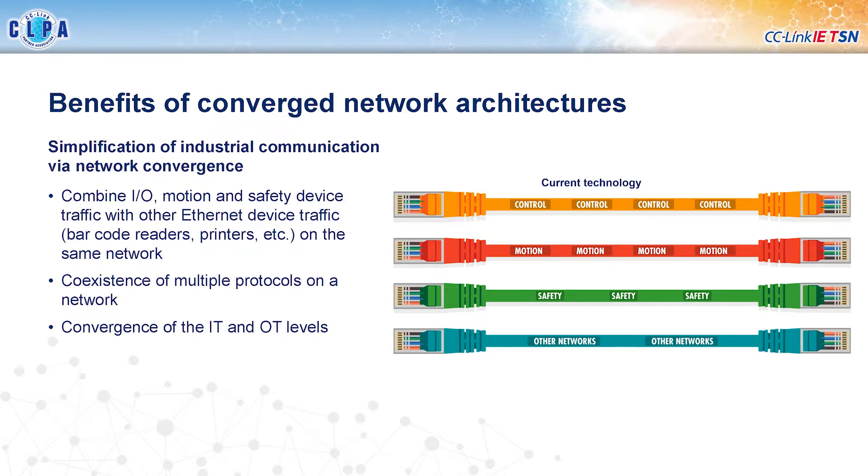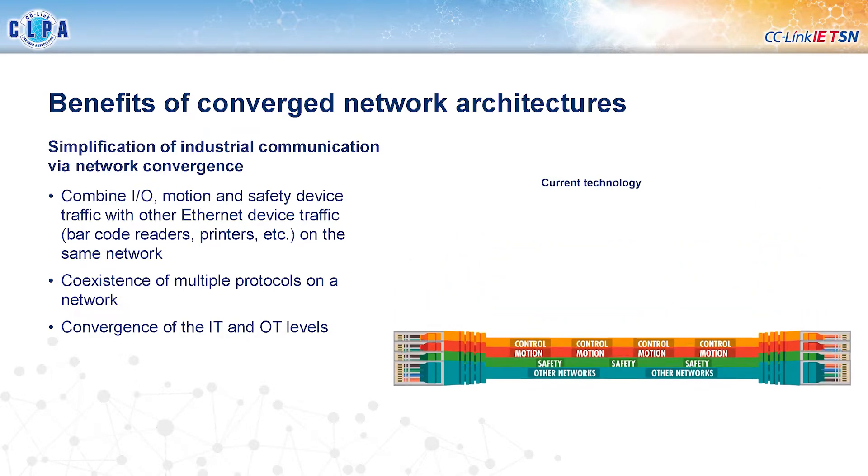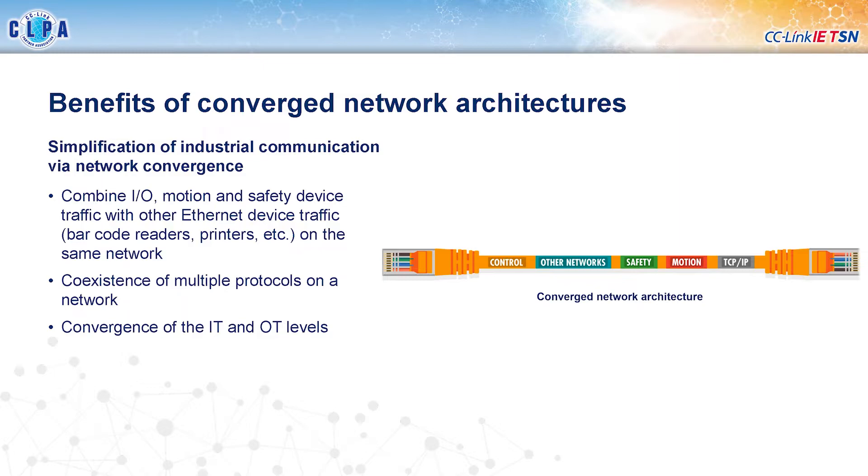A converged network architecture means that in the past it was common to have different kinds of networks in a machine or system doing different things, making things more complex, expensive, and difficult to maintain. A step forward was combining different kinds of automation traffic together on one network, and now with TSN we can take that further and combine other types of Ethernet traffic as well. We can also combine different kinds of industrial Ethernet protocols on the same network, giving a large increase in cost savings and simplicity. It also helps to better converge IT and OT levels together, and there's an animation showing how these different networks combine onto one.